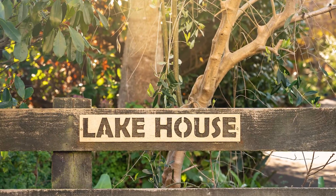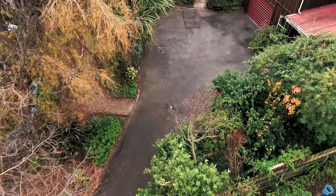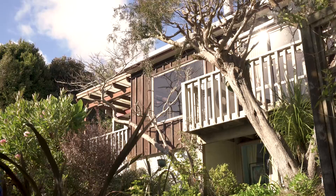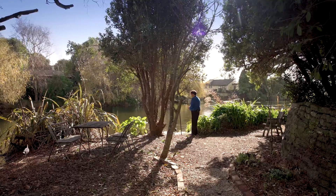As soon as you stroll down the leafy, picturesque driveway, you immediately feel nestled away from the rest of the world. All along the northwest boundary is a stunning stretch of tree-lined lakefront that affords amazing privacy.